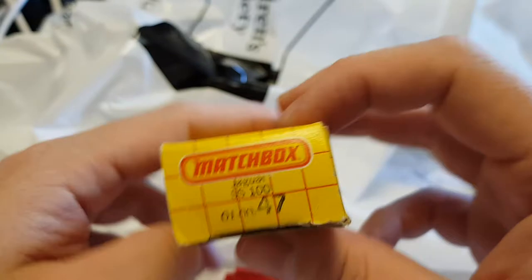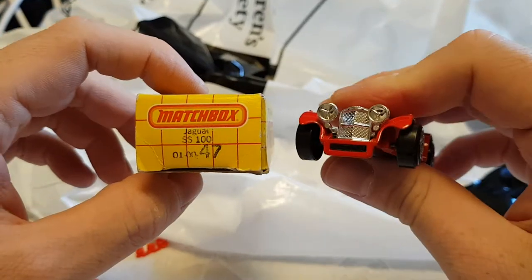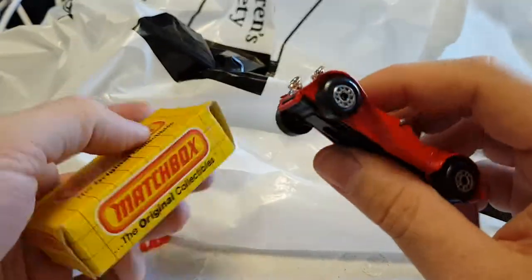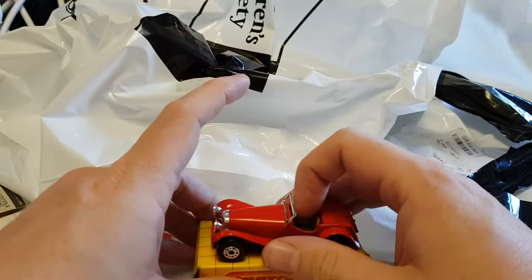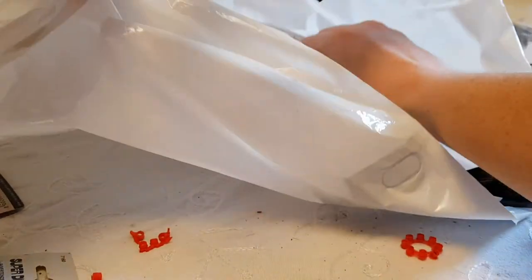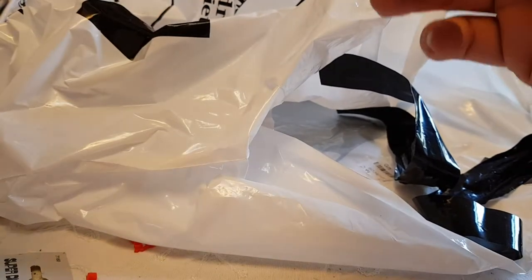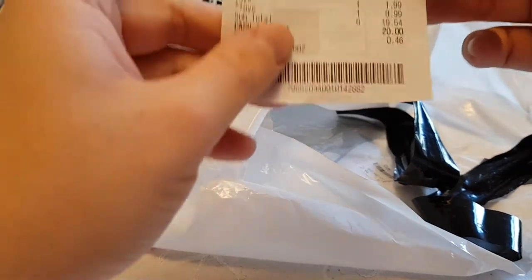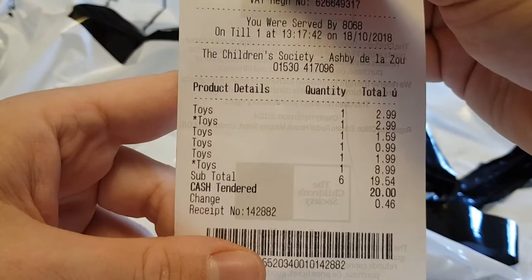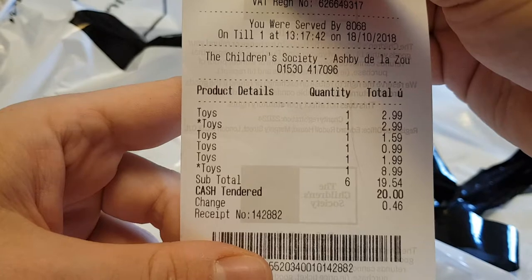Looking more closely, it is actually the right box — that's weird, I honestly didn't think this was the right box. It might actually be worth the £8.99 I paid for it then. So that is the collection of everything I acquired from the charity shop. I quite enjoyed doing it. Let's quickly look at the receipt — you don't want to look at that one because that's a subway receipt. The charity shop receipt shows toys, toys, toys, totalling £19.54. That's how much all that cost. It was worth it because I got a YouTube video out of it.